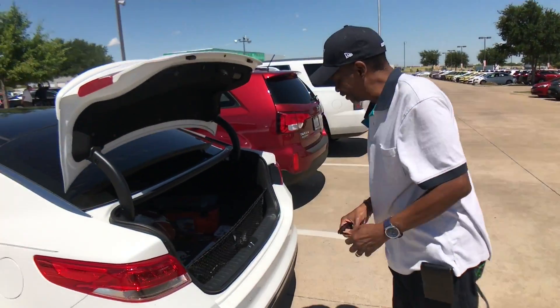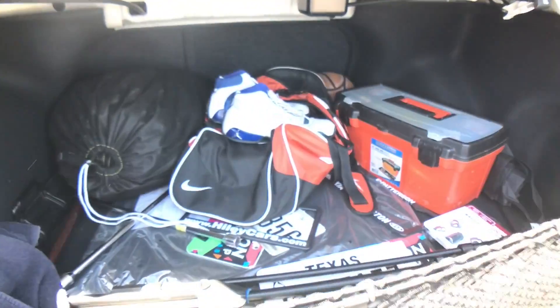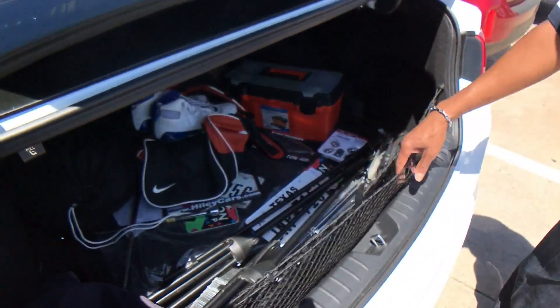The trunk is nice and spacious. I have my basketball stuff in there, a big toolbox, a car cover, and I still have room. It came with a cargo net and everything.